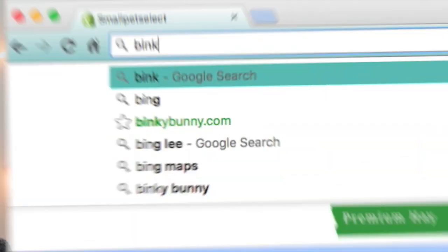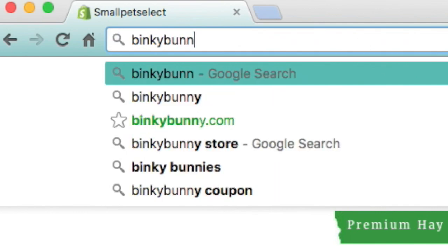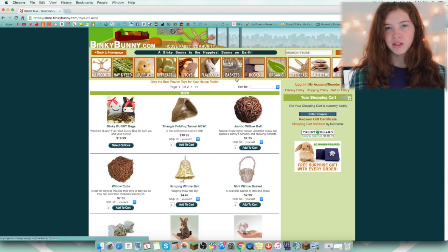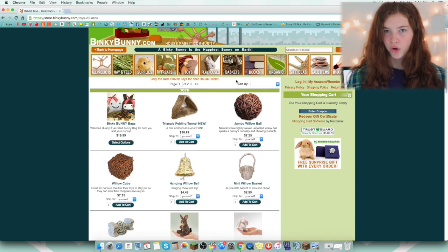Next is Binky Bunny. Binky Bunny is a great store, except they are based in California, and I live on the other side of the USA, so shipping is a lot. But they do have some good stuff, so sometimes I do order toys and stuff from them.